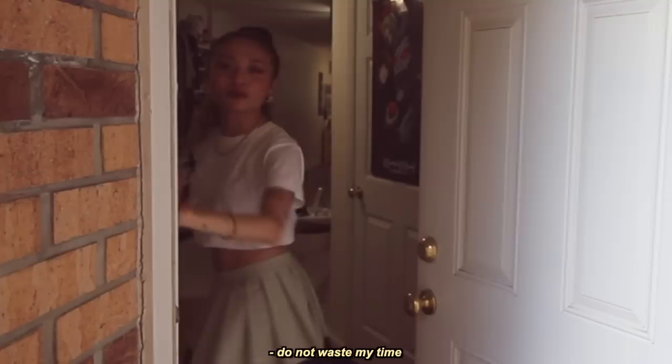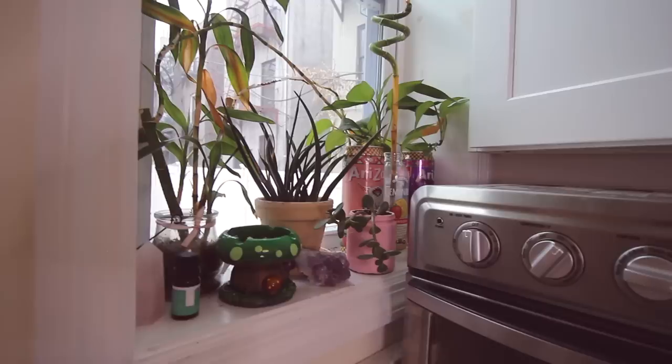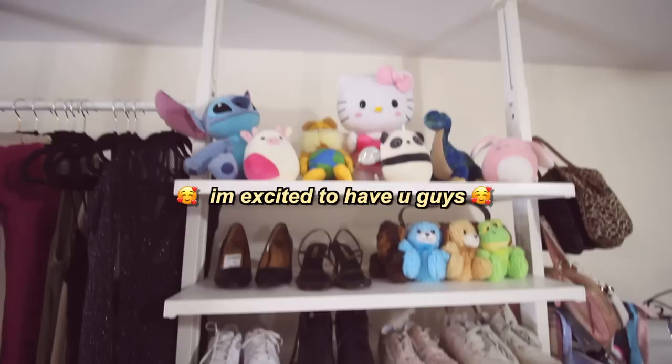Hello, I guess you guys are forcing me to do an apartment tour even though I'm not ready, but come on, let's just do it. Hi guys, welcome to my studio apartment. I live in Brooklyn, Bushwick to be exact, and I have a little studio space on the ground floor of an apartment building. My apartment is not done yet, but I don't think it will ever be done because I'm always changing up my space and adding new things.